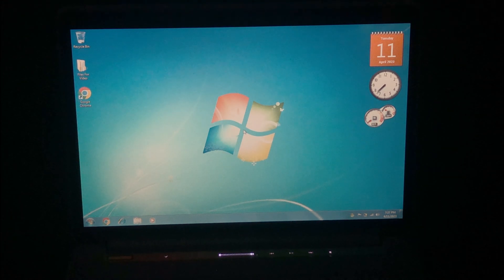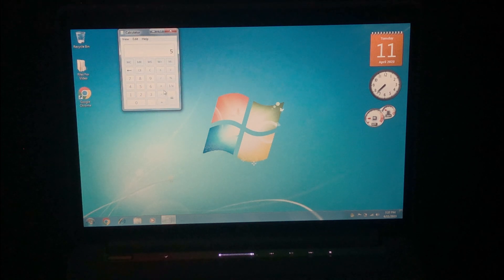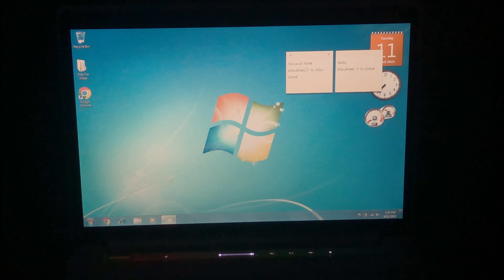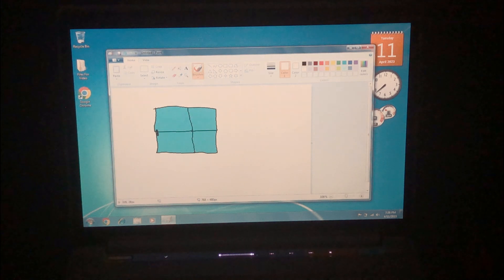Next, let's see if some of the built-in apps are still usable. First, let's test out the calculator app. Next, let's test out the Sticky Notes app. As you can see, the Sticky Notes app works. Next, let's try creating something in the Paint app. As you can see, we were successfully able to create something in the Paint app.